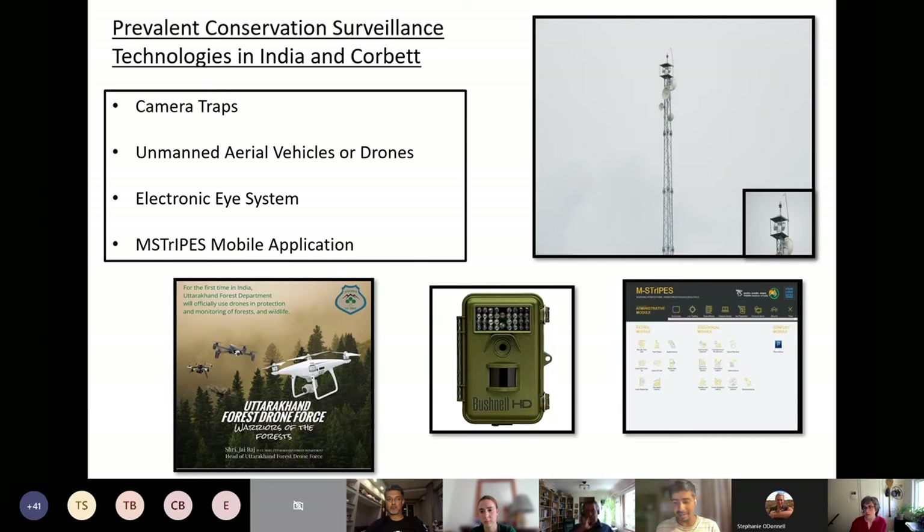The electronic eye is deployed specifically on the southern boundary, which I'll return to later. The fourth technology is a mobile application called M-Stripes, used to surveil the workplace of forest guards and forest laborers — essentially the Indian version of SMART. I won't be talking much about M-Stripes today, but I'll particularly focus on the impact of camera traps, drones, and the electronic eye system.